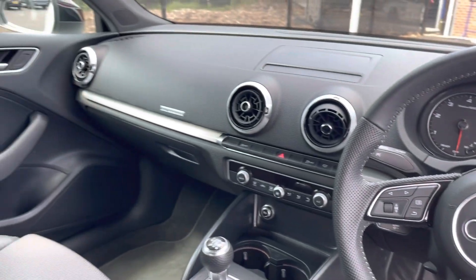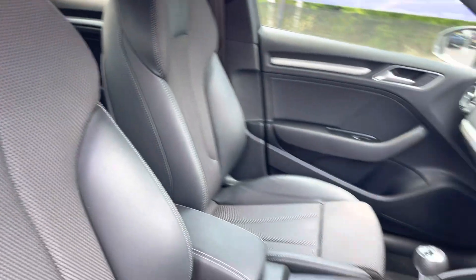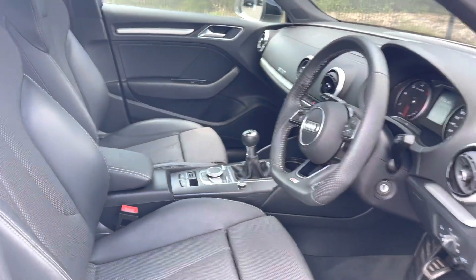Moving into the front, you have your full leather multifunction steering wheel as well as your half cloth, half leather Alcantara-style finished front seats. The seats are extremely comfortable and you can set that perfect driving position.